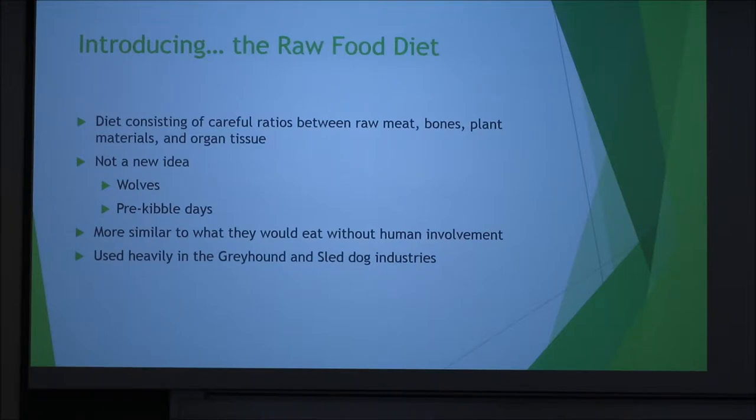Kibble is kind of a new thing if you think about the history of humans. Go back to the settlement of America — they didn't have kibble for their dogs then; they just kind of fed them what they ate. So the raw food diet is going to be a lot more similar to what dogs would be eating without human involvement. This diet has been used a lot in the greyhound and sled dog industries — it helps with their fitness and they think it gives them more energy, so they've been doing it for just about as long as those industries have been around.